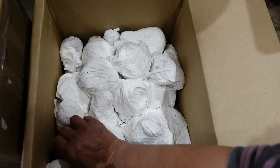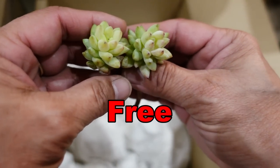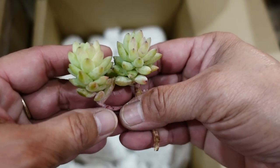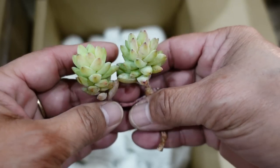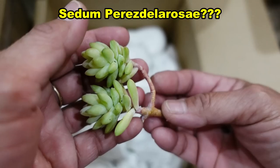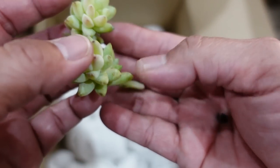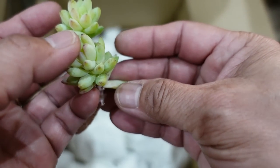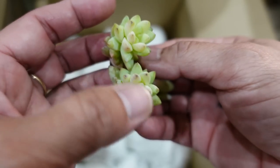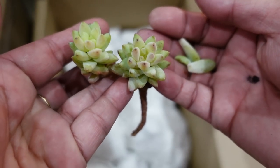Look, another freebie! This is some sort of — I don't know what you are, but you are gorgeous. Some sort of sedum or something like that, like a sedum burrito, but I'm sure it's a new hybrid. It's more like an echeveria, isn't it? Beautiful — I love their freebies.